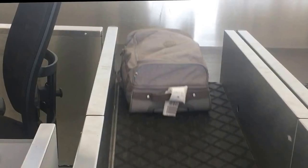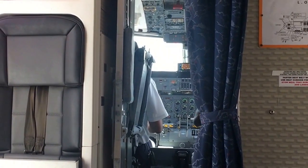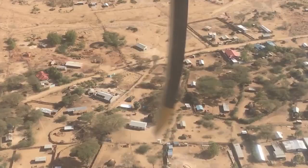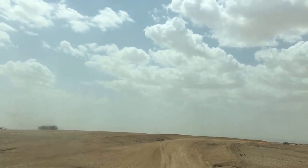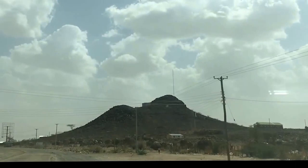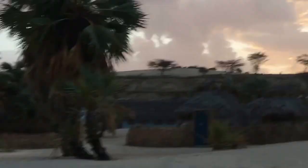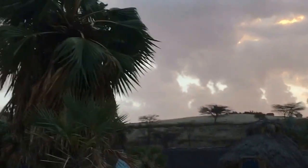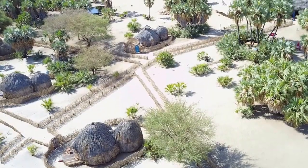Are we boarding the plane now? We are boarding. It's an extremely, extremely windy place. This is the point of having a wind farm in Turkana — the wind is blowing so hard.